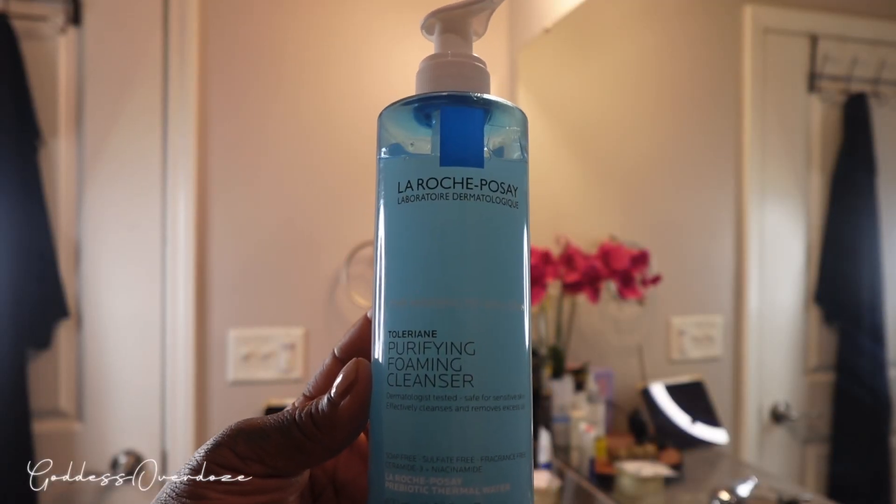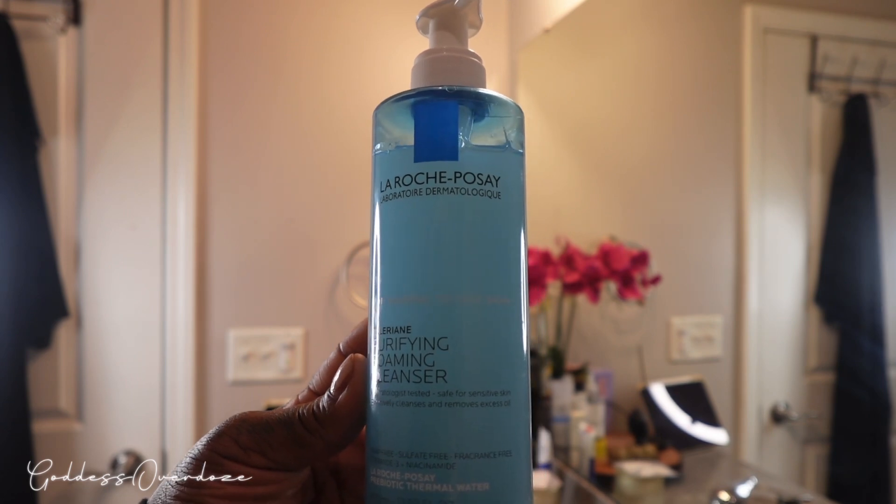Let's jump right into skincare. I picked up the La Roche-Posay facial wash — this one is for normal to oily skin. I have very oily skin on my face and y'all, it is no turning back. I am in love with this facial cleanser. I love it — y'all, go ahead and get it.